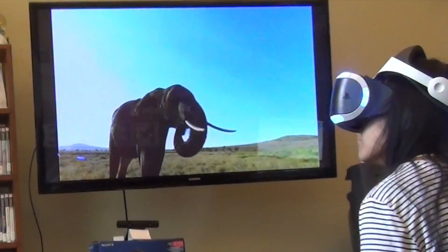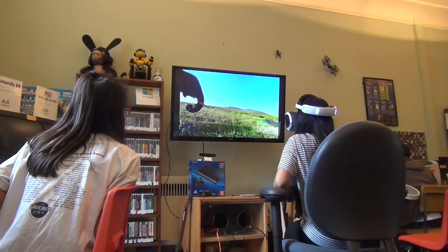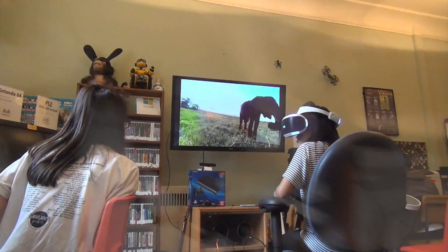Sometimes the wire — if the kids get really into the system, they may spin around. The wire will get caught, and that's a moment where the worst that could happen is the system gets unplugged. So the wire can get tangled up if they really start spinning.